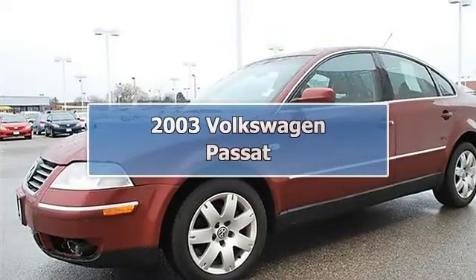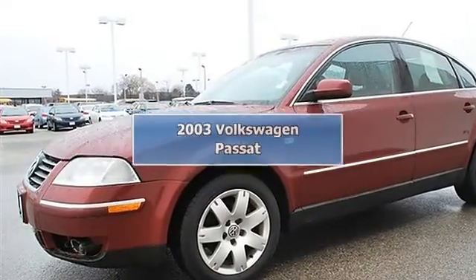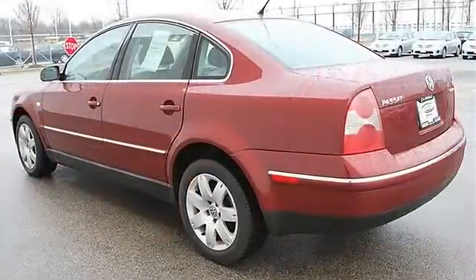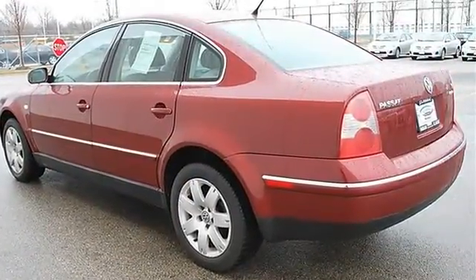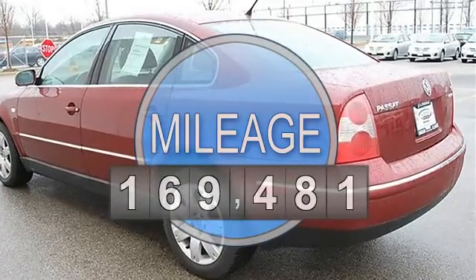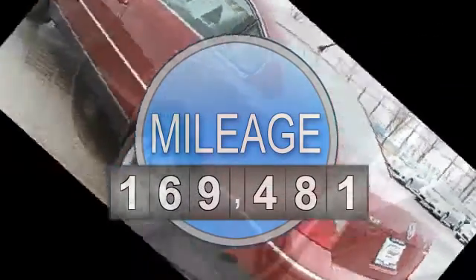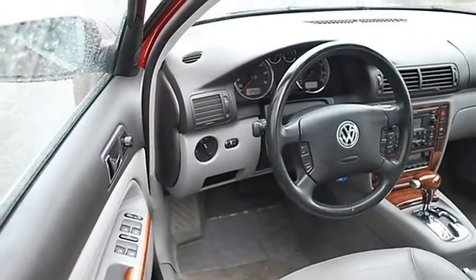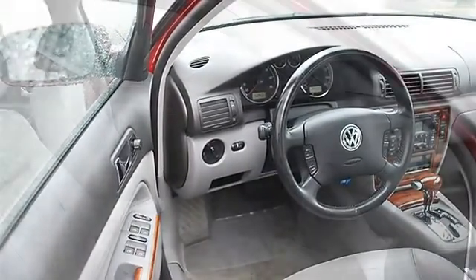2003 Volkswagen Passat, four-door car. This vehicle features the following equipment: automatic, gas, 5-6 speed, 2.8L V6, 169 horsepower, AWD all-wheel drive, performance tires front and rear, full-size spare tire, aluminum wheels.